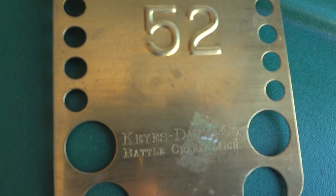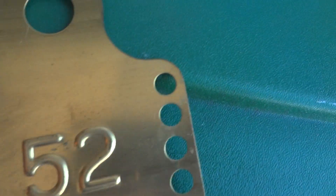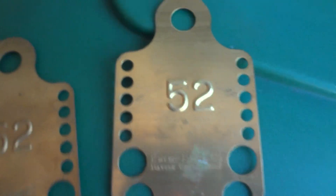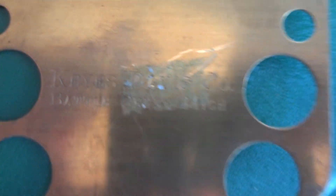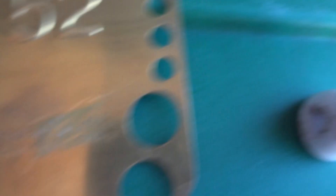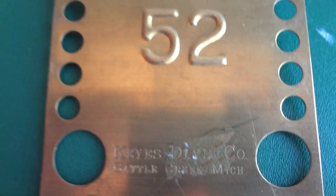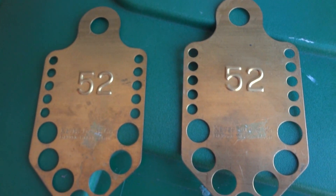First of all, I have these two things. I'm not sure if it's brass or what. Obviously, they have numbers on them. They read: Keys Davis Company, Battle Creek, Michigan. They have different holes — these holes are all the same and these holes are all the same. I thought it was to size something possibly, but no idea. The only thing I saw on eBay that had this Keys Davis Company were some type of old laundry keys or something like that.